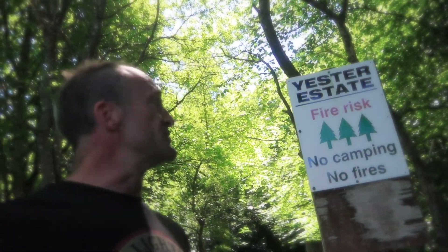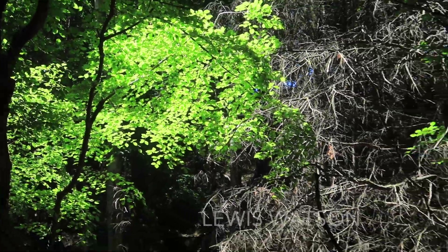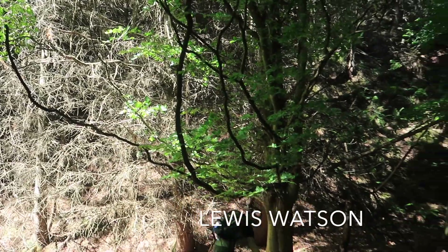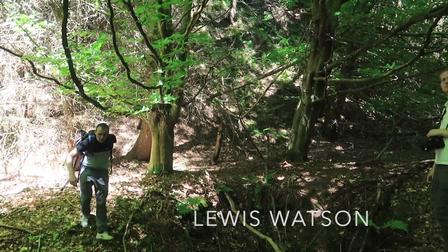Hey, hi everyone, welcome to the Yester Estate. Fortunate enough to get here by my good friend Rob here. Fancy joining me today? Come on then, yeah — it looks like we found something a little bit interesting.